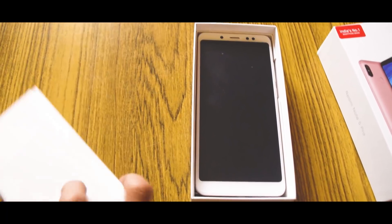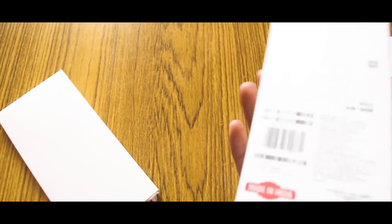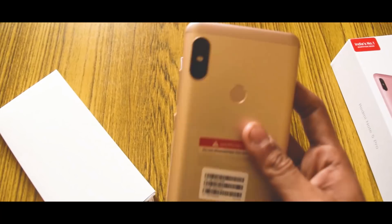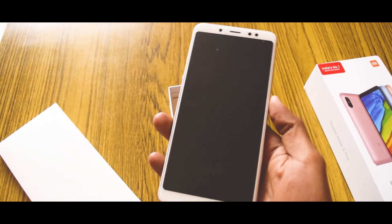In the box, we have a cover and the phone itself. Let's take out the phone — the phone is really premium. It feels so premium in this price segment, even though it feels like a phone costing 20,000 rupees.